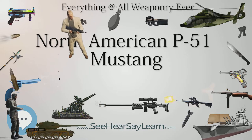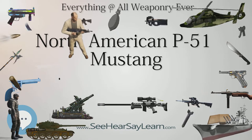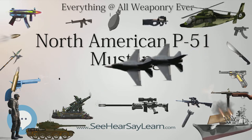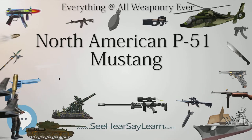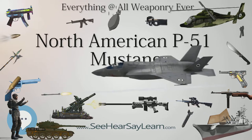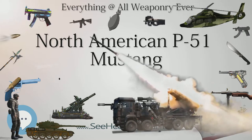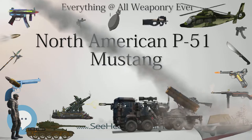From late 1943, P-51Bs and Cs, supplemented by P-51Ds from mid-1944, were used by the USAF's 8th Air Force to escort bombers in raids over Germany, while the RAF's 2nd Tactical Air Force and the USAF's 9th Air Force used the Merlin-powered Mustangs as fighter-bombers — roles in which the Mustang helped ensure Allied air superiority in 1944. The P-51 was also used by Allied air forces in the North African, Mediterranean, Italian, and Pacific theaters.